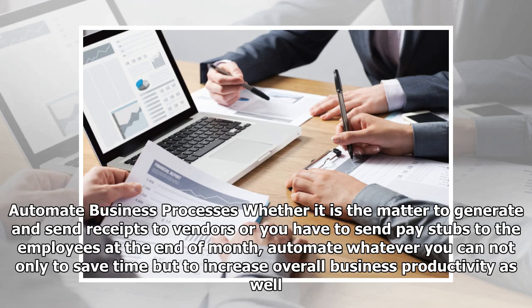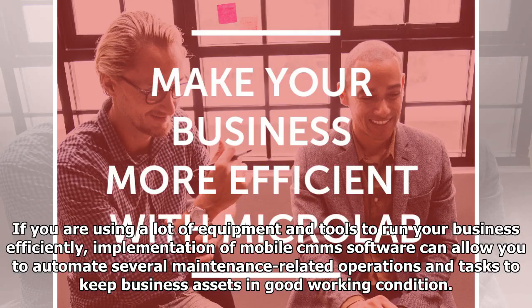Automate business processes. Whether it is the matter of generating and sending receipts to vendors or sending pay stubs to employees at the end of the month, automate whatever you can, not only to save time but to increase overall business productivity as well. If you are using a lot of equipment and tools to run your business efficiently, implementation of mobile and MMS software can allow you to automate several maintenance-related operations and tasks to keep business assets in good working condition.